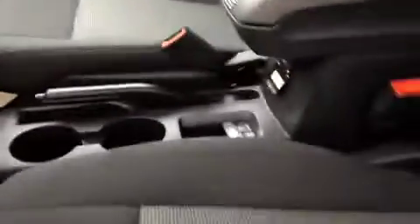The condition of the interior is in great shape. It's a nice color car. It is a 4x4 drive.